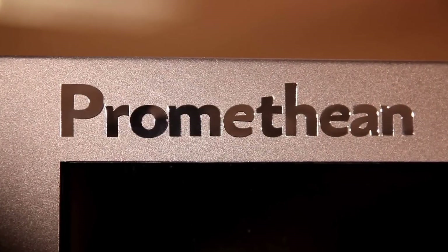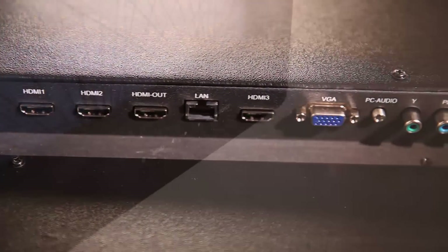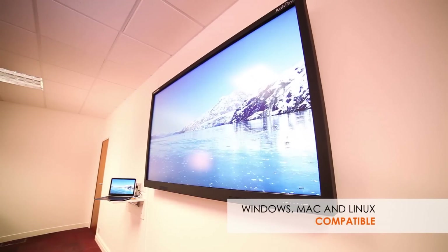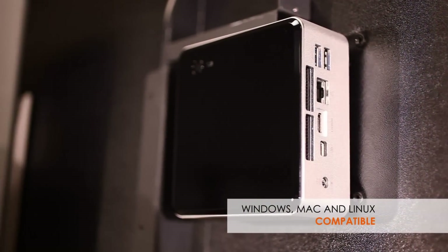With the ActivePanel Touch, you're really in control. There's a wide range of connections in and out, meaning that the panel will work with your existing infrastructure. Plus, it works with most PCs or can be fitted with a NUC or OPS computer, so you can decide how to use it within your learning environment.